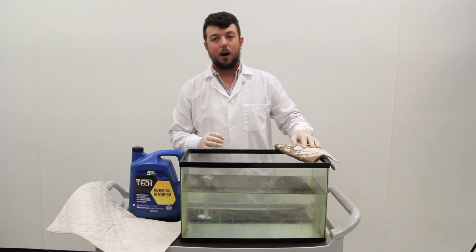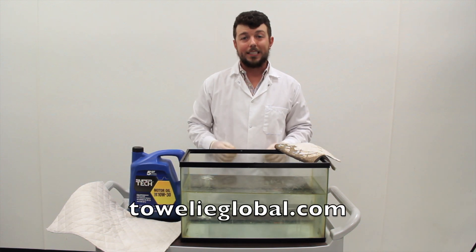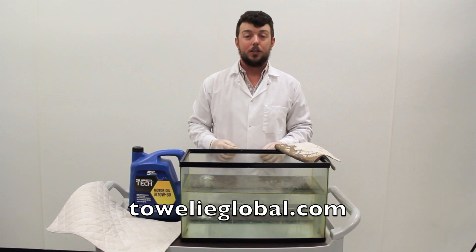If you'd like to learn more about Towelie, we have more details and it's available for purchase at TowelieGlobal.com. We would really appreciate it if you stopped by and took a few moments to learn a little more about our product. Thank you.